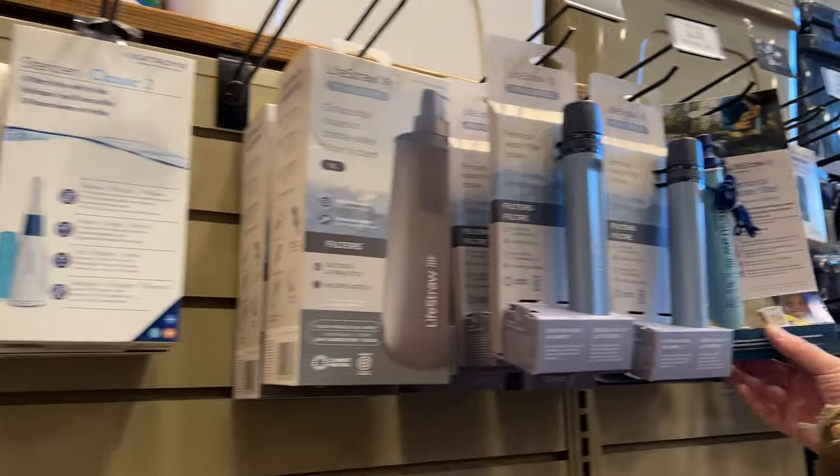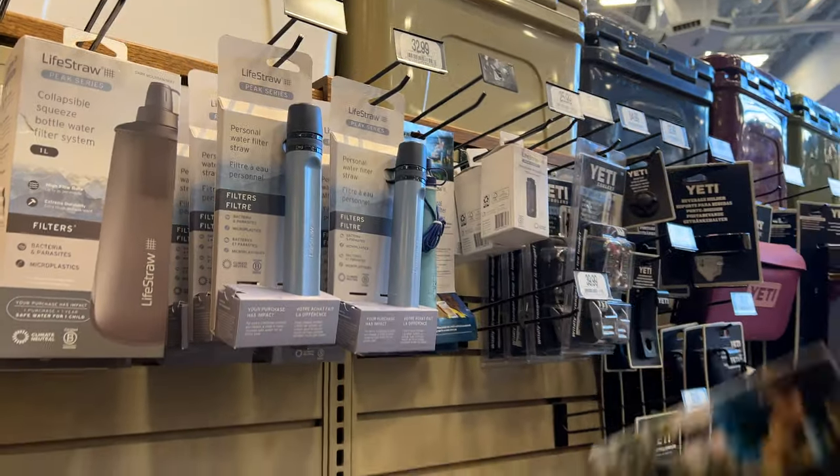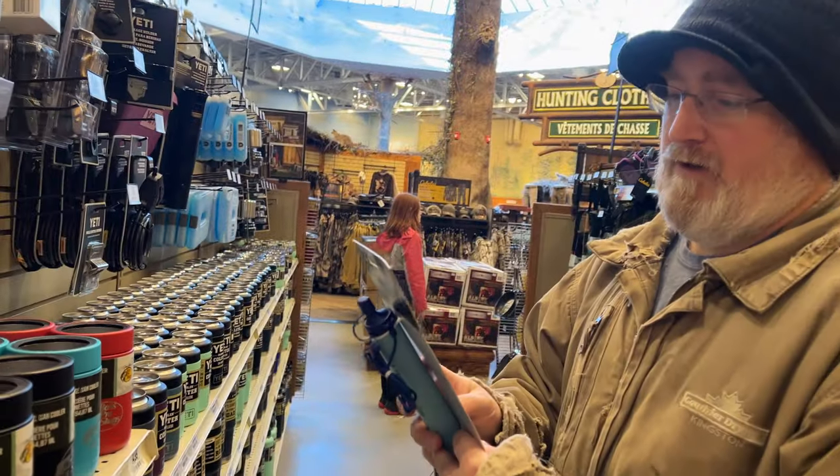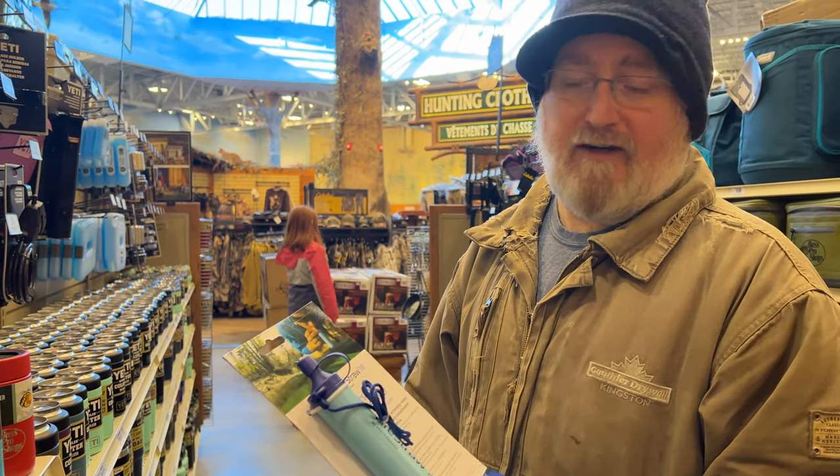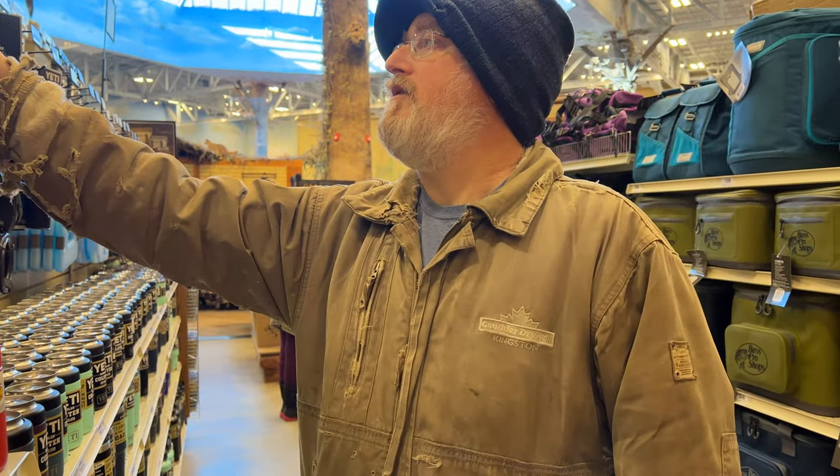They also have these filter straws, which I haven't used one of these before. But if you didn't have something to drink out of, you just literally put it right into the water and start drinking.